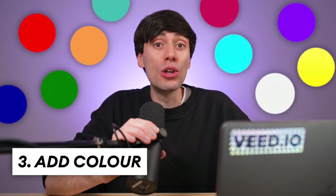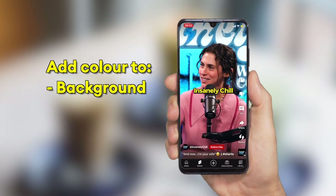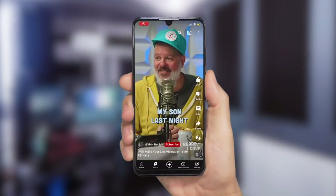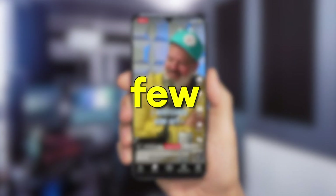You could also try to include lots of bright colours. Using bold tones in your background, with the clothes you wear, and with any text that you add on screen, can also help to grab attention in the first few seconds, which is actually extremely important.